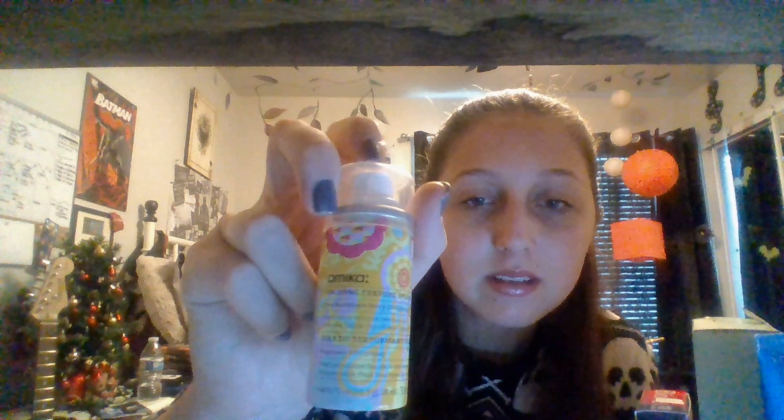It's like a hairspray — I usually don't use hairspray that often, but when I did try it, it didn't smell too bad. It didn't have that awful chemical smell. Since I don't use hairsprays too much, I'm not sure if it's good or not, but it seems like it works. It's the Amika Undone Texture Spray — it feels like it does what it's supposed to do, holding and doing its job. I need to start using hairspray more so I can figure that out.